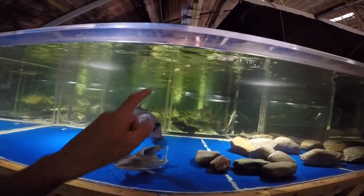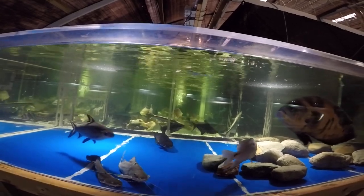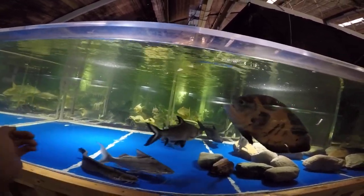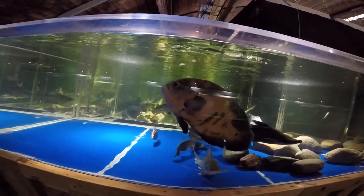We're going to bump up the flow by more than double and see if that makes a difference. The flow is going to be pretty strong — the fish will get good exercise, or maybe it will stress them out and they'll keep to the sides. We'll try it.